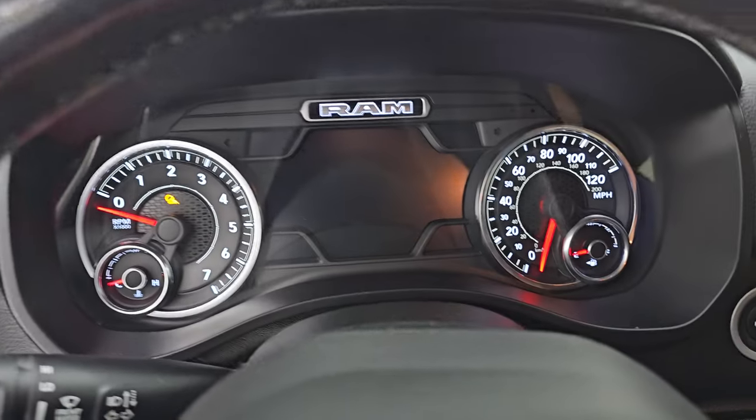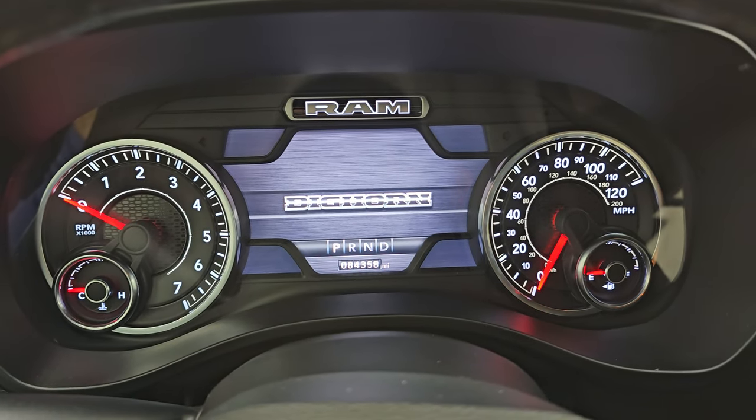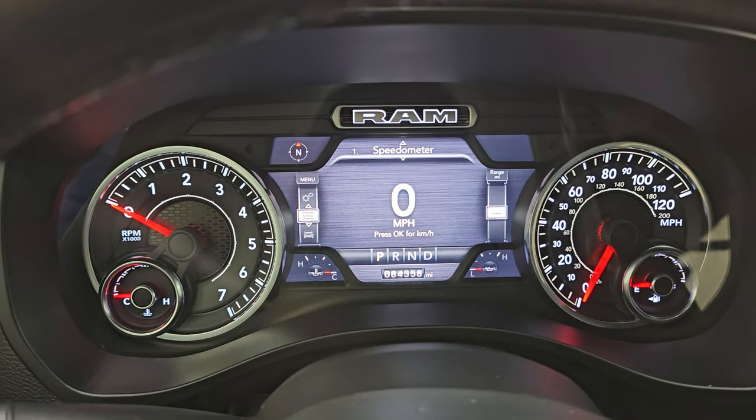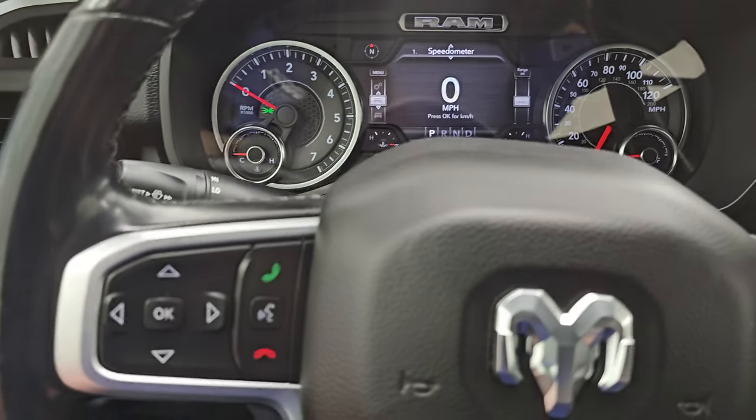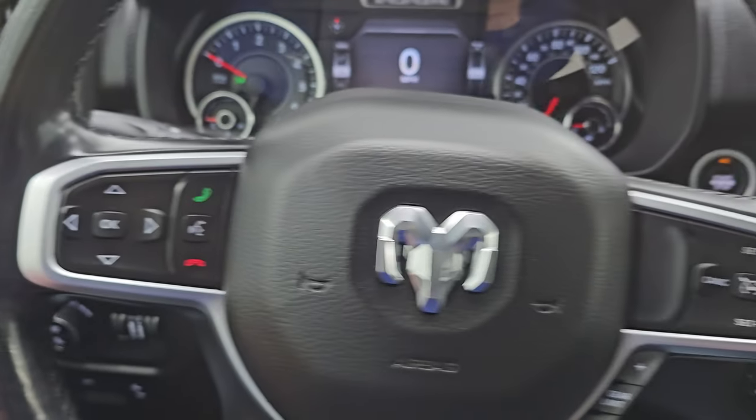Let's check out these miles — 84,358 miles on this truck. You get the 7-inch LCD display, digital speedometer, heated leather-wrapped steering wheel, cruise controls, gear selector, and Bluetooth and information center controls.